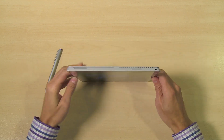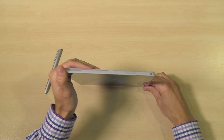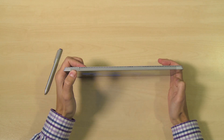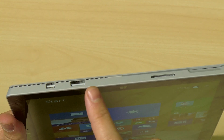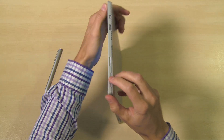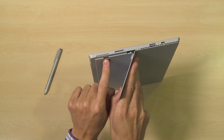So a quick overview of the ports on the device. We have the volume rocker here and the headphone jack. If we twist it around this way you've got the power on and power off button. Down this side you have a mini display port, USB port, and your power charging jack. And just underneath the hinge you have expansion for micro SD as well.